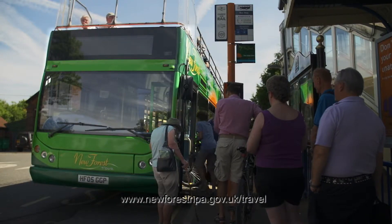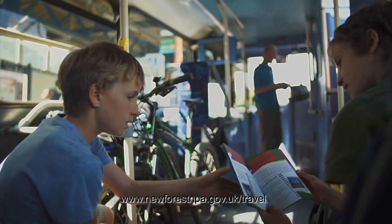You can also take your bikes onto the New Forest Tour bus, so if you want to get to the other side of the forest, do a bit of cycling and come back, you can take your bikes on the bus for free.